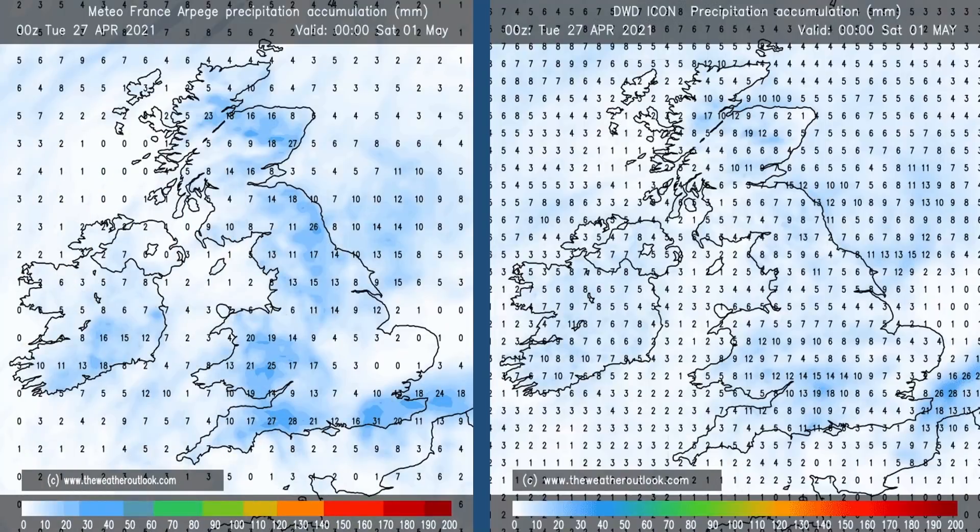Coming back to the first few days of the forecast period to look at rainfall totals as those showery conditions become established. The chart on the left is from Meteo France, and the one on the right is from the German Met Office. They're showing total rainfall accumulations for the four-day period from Tuesday the 27th, in millimetres. Most parts of the UK see at least a little rain — values ranging from around 3-5 millimetres at the lower end up to around 20 at the top end. Not huge amounts in the short term, but at least some rain in much of the country.